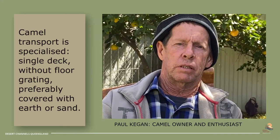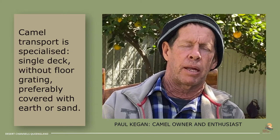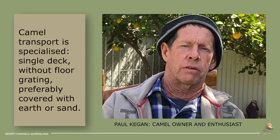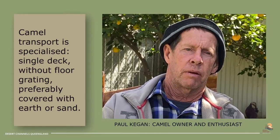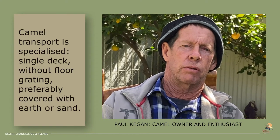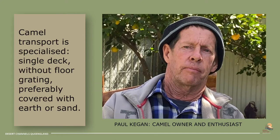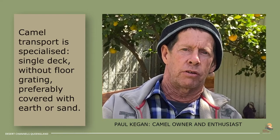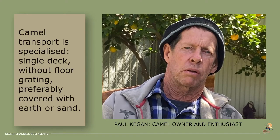Camels normally travel on single decks. In a 45-foot trailer you'll probably get 18 in there — six in each pen, three pens. The grids need to be taken out and dirt put in because they travel sitting down. It's actually illegal to put a camel in a trailer or truck with grids on the floor as they can damage themselves. You can travel with a camel in a truck for up to three days, and you'd probably do that in the cooler months. When loading them onto trucks, your ramp is a lot better if it's about five to six metres long and made of dirt — it's natural for them to walk up. Steel grid loading ramps, you'll have a lot of trouble loading them on.